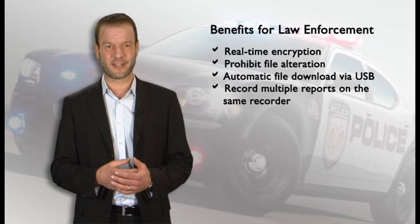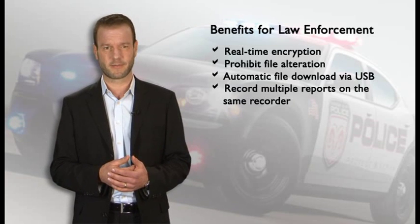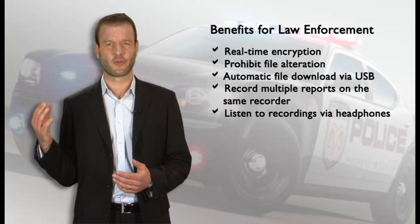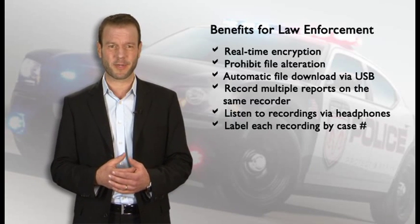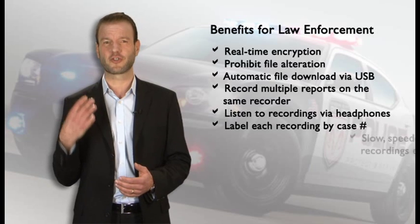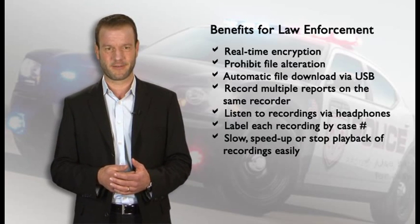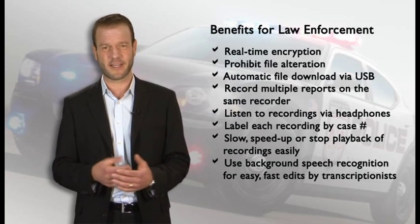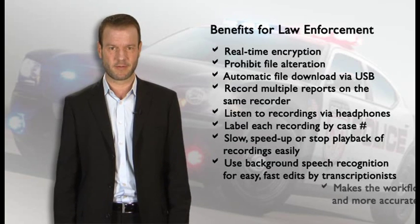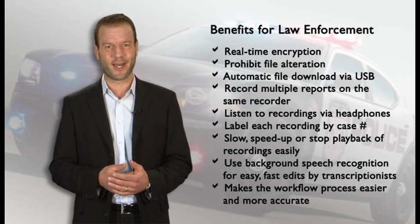Officers do not have to dictate events after the fact, or worry about running out of space on tapes. Privately listen to recordings via headphones, or track each recording by case number. You can slow, speed up, or stop playback of recordings easily. And of course, use background speech recognition for easy and fast edits by the transcriptionists. Finally, make the workflow process easier and more accurate.